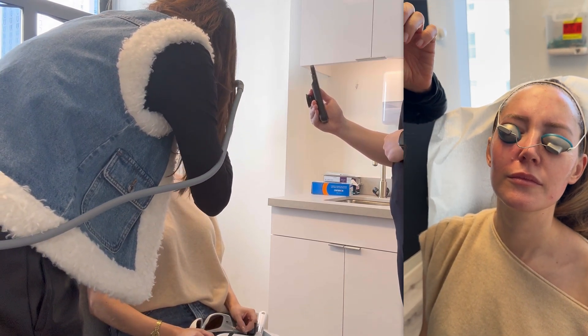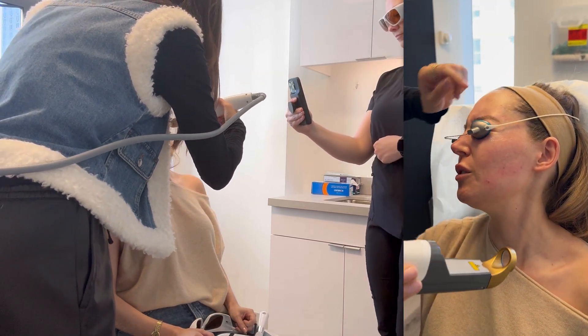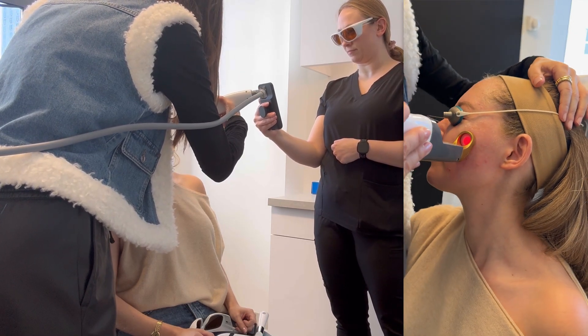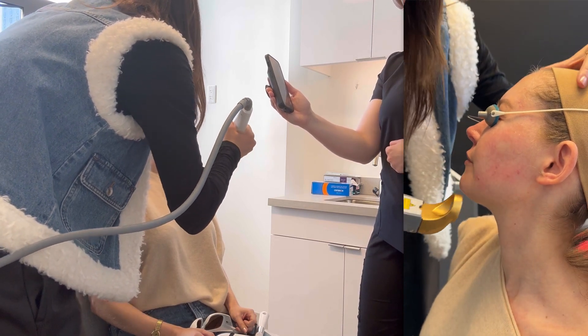This really didn't hurt at all on my cheeks, but when she went around my nose, oh boy — I jumped like crazy. Tears immediately sprang to my eyes. It was like being zapped with a rubber band right under your nose. But other than the nose it didn't hurt, and I immediately felt my cheeks start to get swollen, which was really interesting.